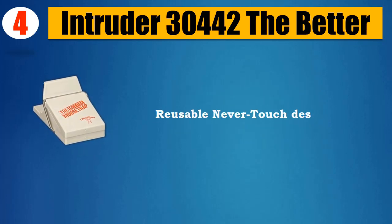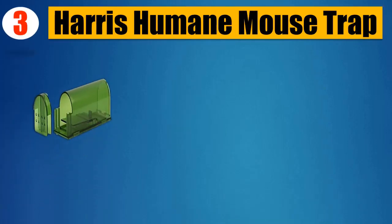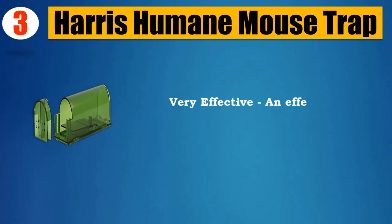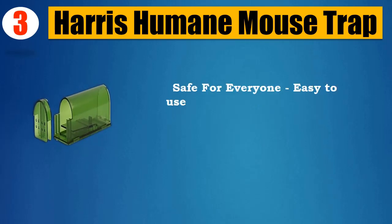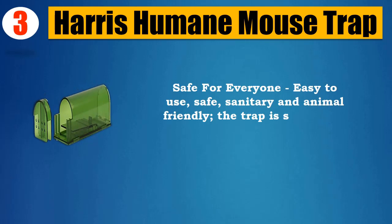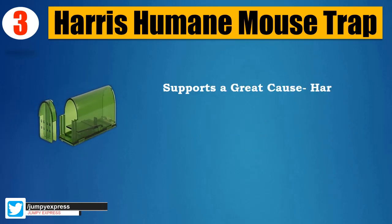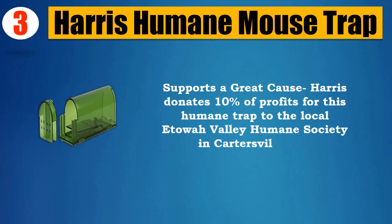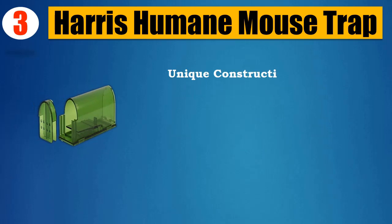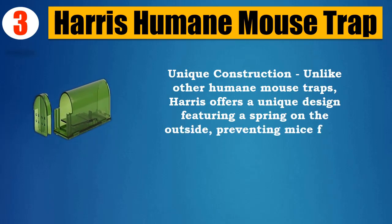Reusable, never-touch design. Please check the description for details and updated price. Number three: Harris Humane Mousetrap. Very effective, reusable, humane, no-kill mousetrap — safe for everyone and easy to use. Safe, sanitary, and animal friendly. The trap is safe to use in the vicinity of children and pets. Harris donates 10% of profits from this humane trap to the local Etowah Valley Humane Society in Cartersville, GA. Harris offers a unique design featuring a spring on the outside, preventing mice from destroying the trap when inside.